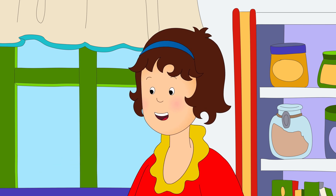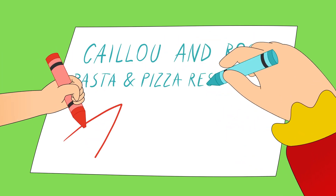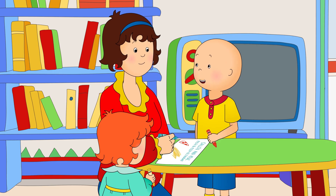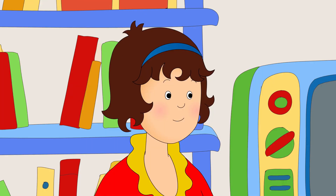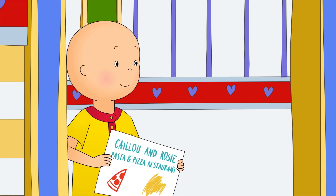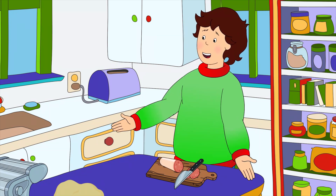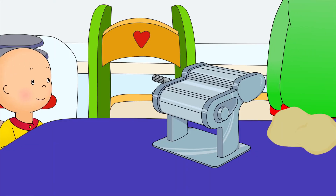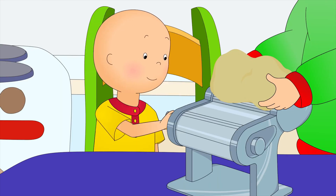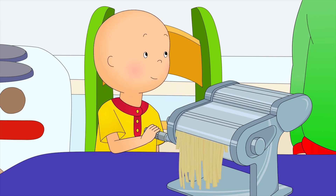Why don't we take a rest? We can make a menu if you like. Look, Mommy! Rosie has drawn some spaghetti! Well done, Rosie! Let's go and show Daddy! Look at the menu we made! Wow, that looks amazing! The pictures look good enough to eat! Okay, Caillou, I'll hold the pasta and you can turn the handle. Wow, look! I'm making spaghetti!